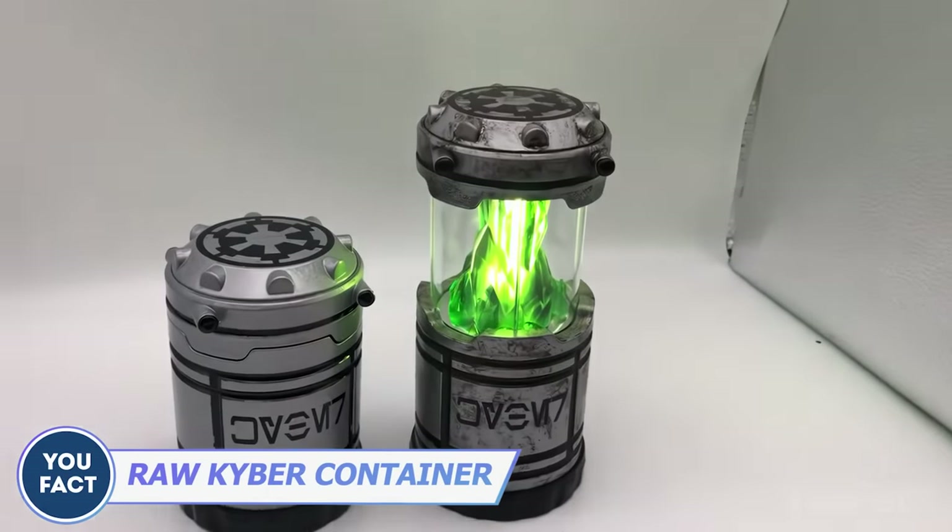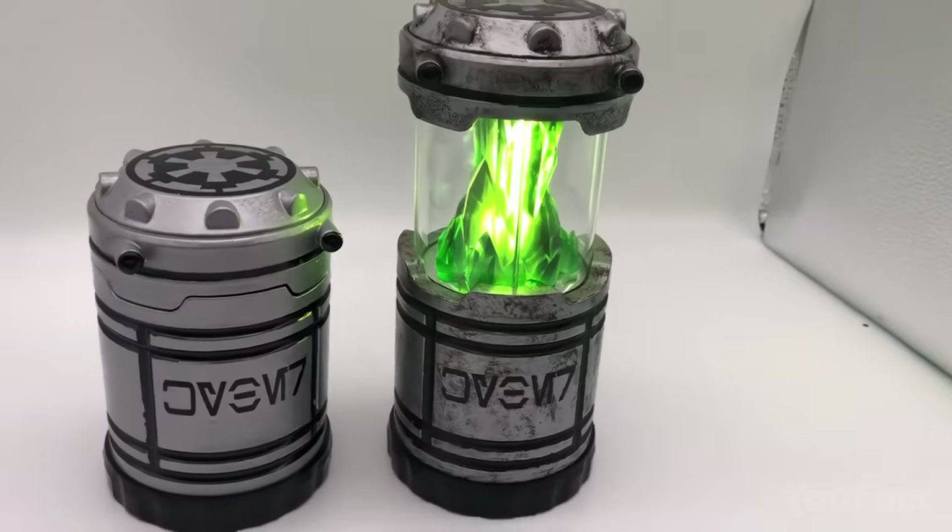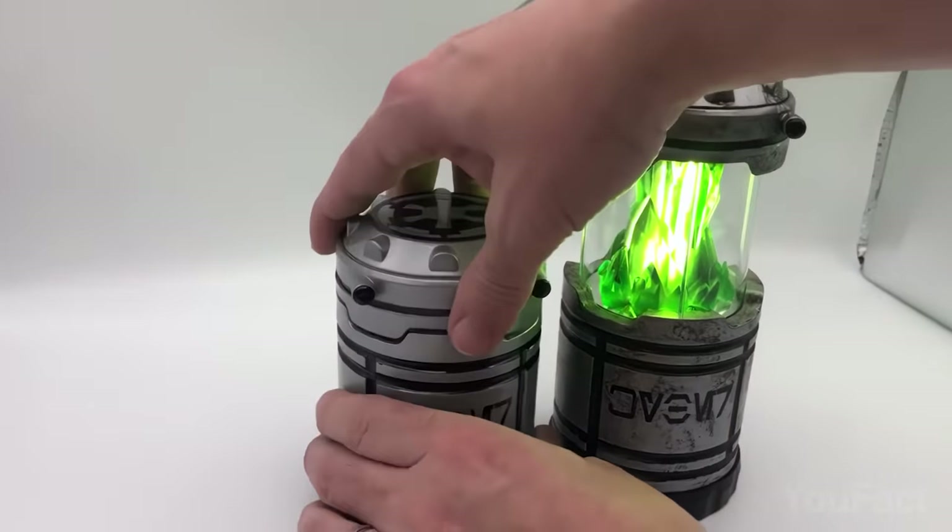These are actually kyber crystals — a source of concentrated energy in the Star Wars universe. But come on, these cuties look cyberpunkish too.